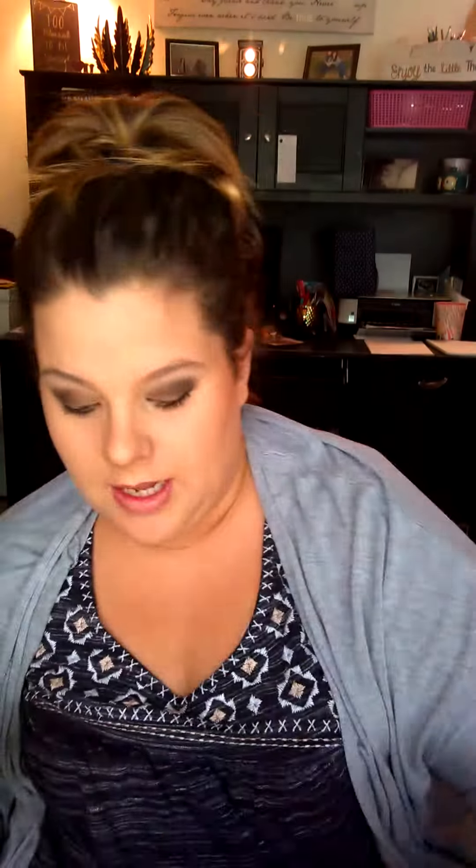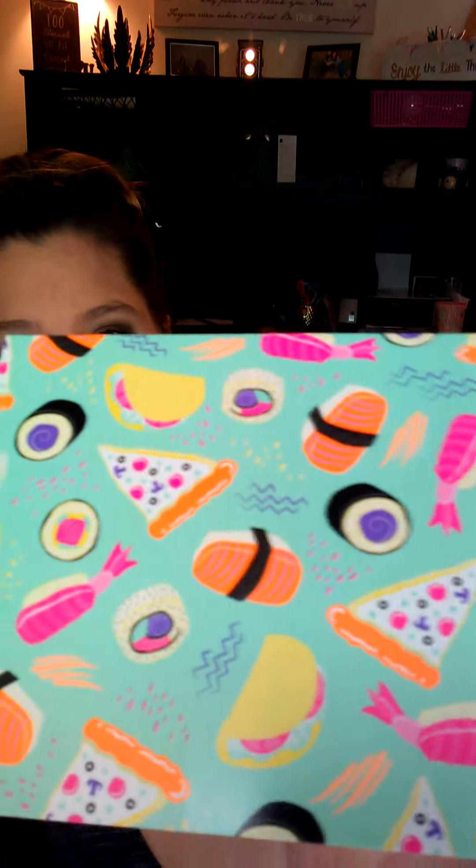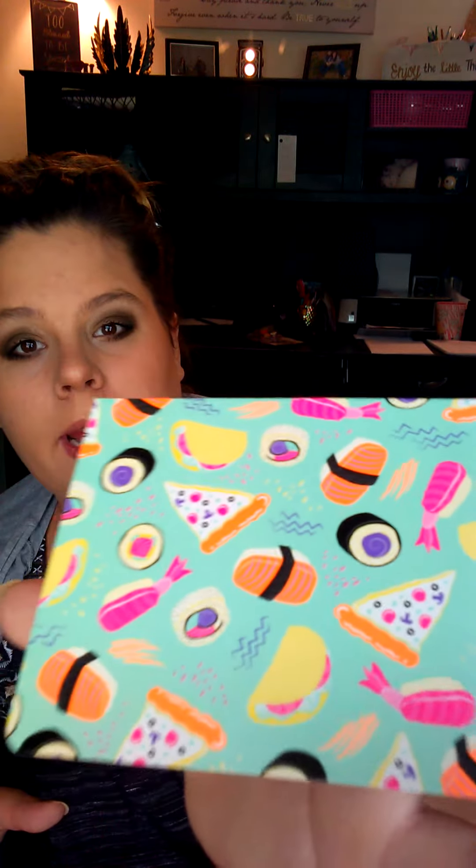The first one I'll show you is one that I picked up a couple days ago. Super, super cute. All of these are blank on the inside, which I really love because you can obviously write whatever you want. It's so cute — it's got little sushi rolls and tacos and pizza. The envelope is just plain pink on one side, and it's got the little pizza slice on the back. I really love that one.